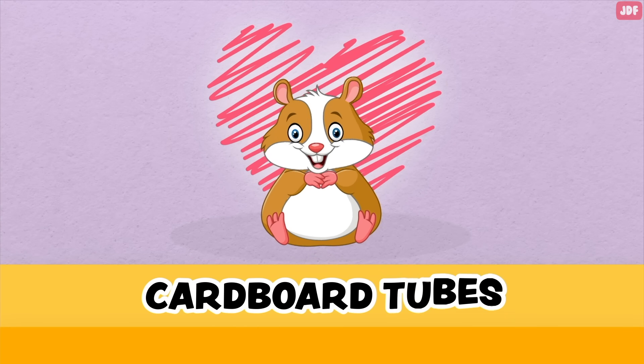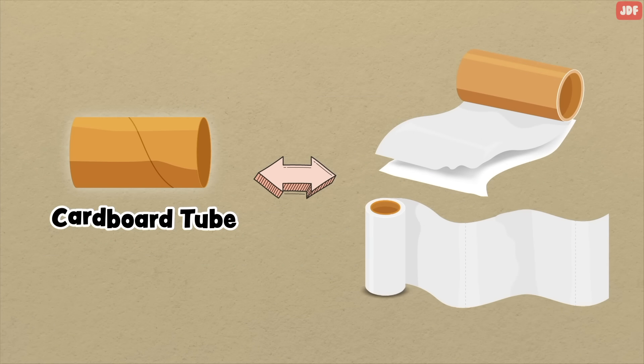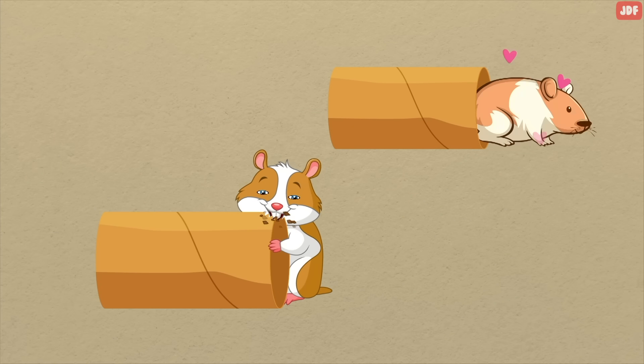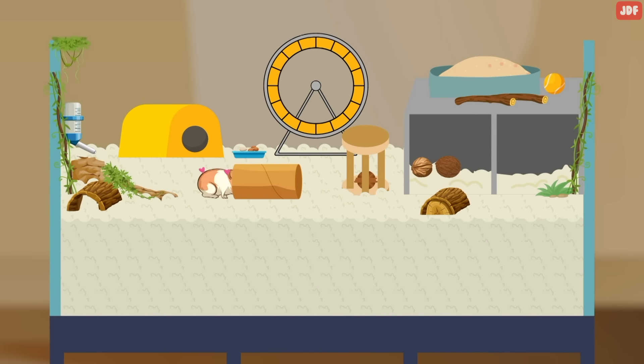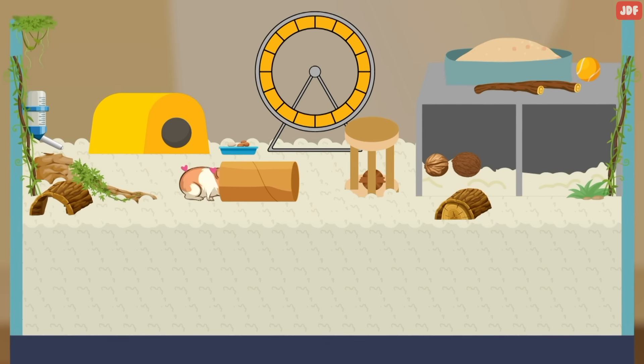Cardboard tubes. A fun item for any hamster is a cardboard tube that comes from toilet paper rolls or paper towels. Hamsters love to crawl through these tiny spaces and might even chew up the cardboard to play with. This is a simple yet effective addition to your hamster's cage that will stimulate its mind and give it something to do.